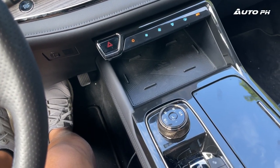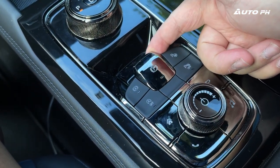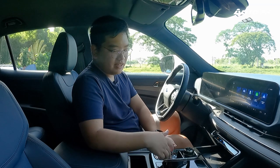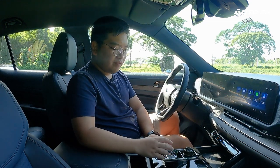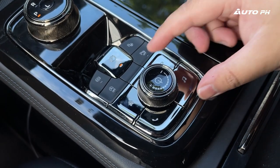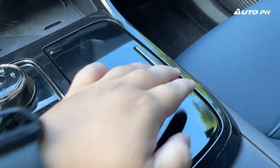We have an electronic parking brake with auto hold and an auto start-stop function, plus parking assist and a parking sensors off button. Moving further back, we also have some controls for the screen — home, back, and music and phone shortcuts — but unfortunately there's no knob to control the screen considering it's quite far away. There's also a volume knob, which honestly doesn't look great when you turn it.